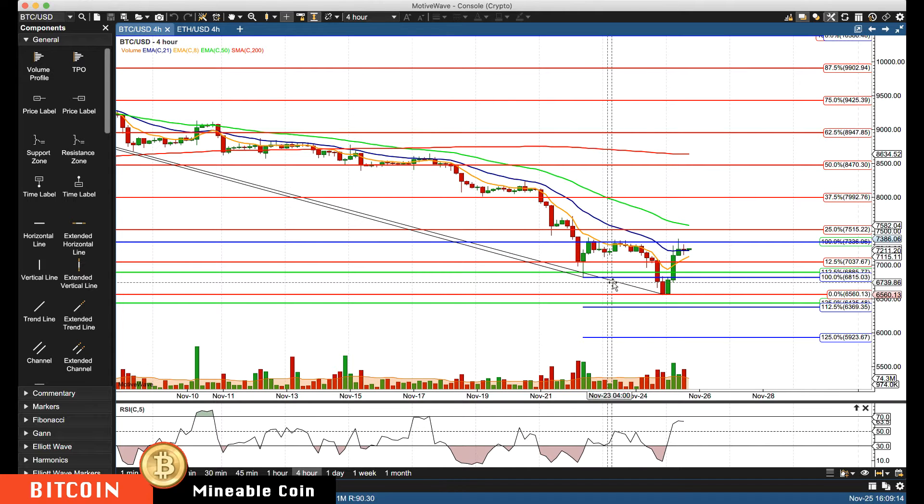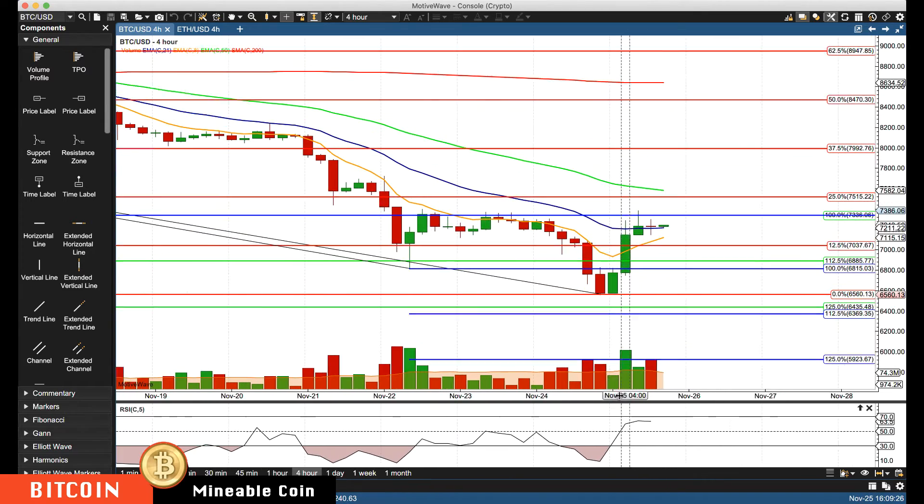Hello everyone, Mike Arnold here, co-founder of Pat Trading Partners along with Bob Iachino. We have a second divergence based off of this key low here — so we do have double divergences setting up, definitely waning momentum. You can see it.